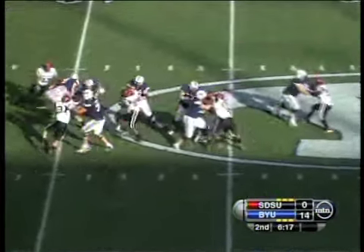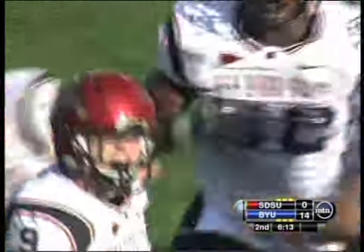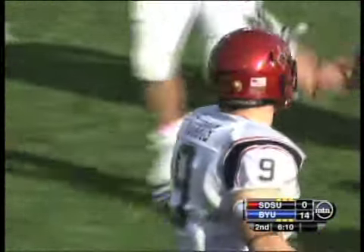Blitz is coming from all over the place. Heaps is in trouble and he'll go down back to the 38. That's a rocky long defense right there. Miles Burris again with the sack.